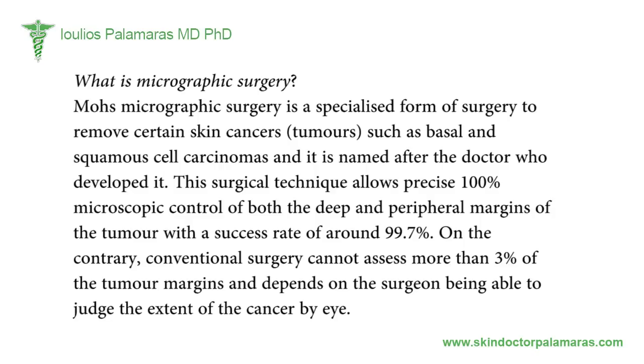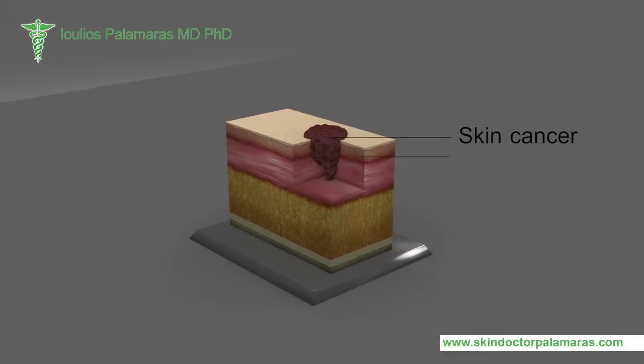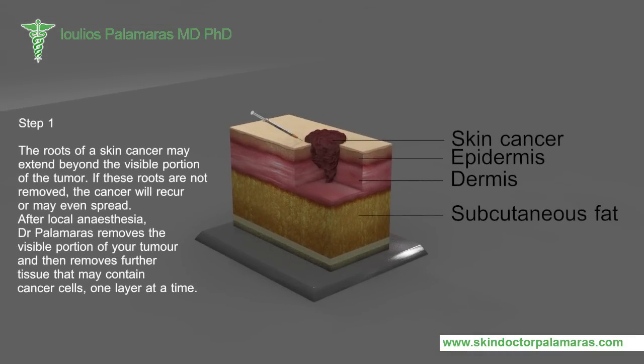The roots of a skin cancer may extend beyond the visible portion of the tumor. If these roots are not removed, the cancer will recur or may even spread. After local anesthesia, Dr. Palomars removes the visible portion of your tumor and then removes further tissue that may contain cancer cells, one layer at a time.